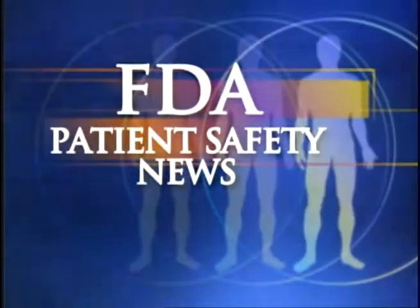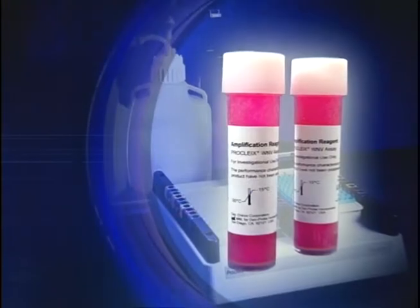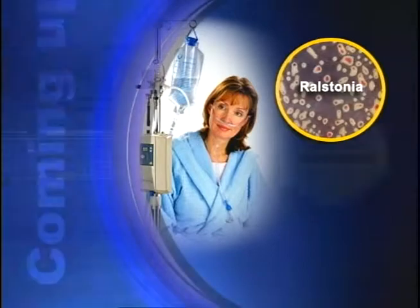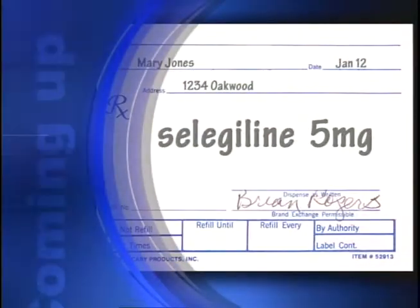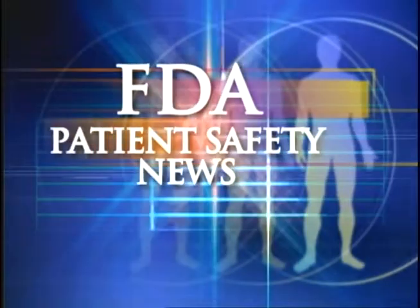This is FDA Patient Safety News. In this edition: the first test approved to screen blood donors for West Nile virus, bacterial contamination of vapotherm humidifiers, glucose monitoring errors in patients receiving certain sugars, and another case of confusion between drug names that look and sound alike. Welcome to the program for the US Food and Drug Administration. I'm Mark Barnett and I'm Anita Rayner.